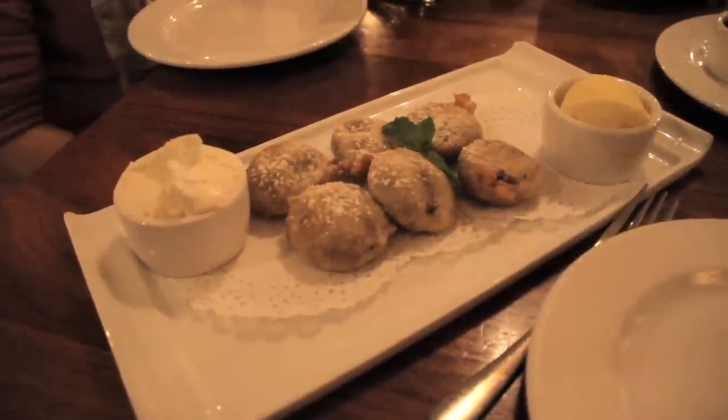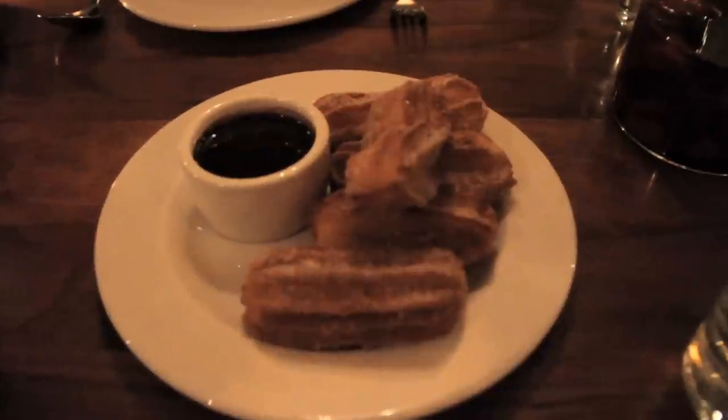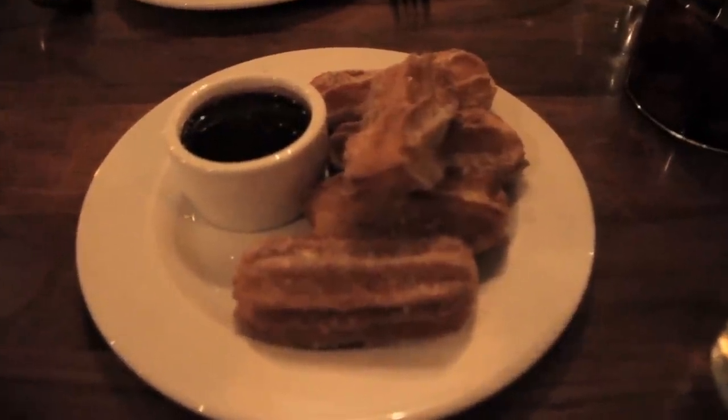Dessert time! These are Oreo Fritos — six pieces of battered deep-fried Oreos with house-made mint ice cream. And the churros: hot chocolate Argentinian doughnuts alongside a Nibarra chocolate dipping sauce.